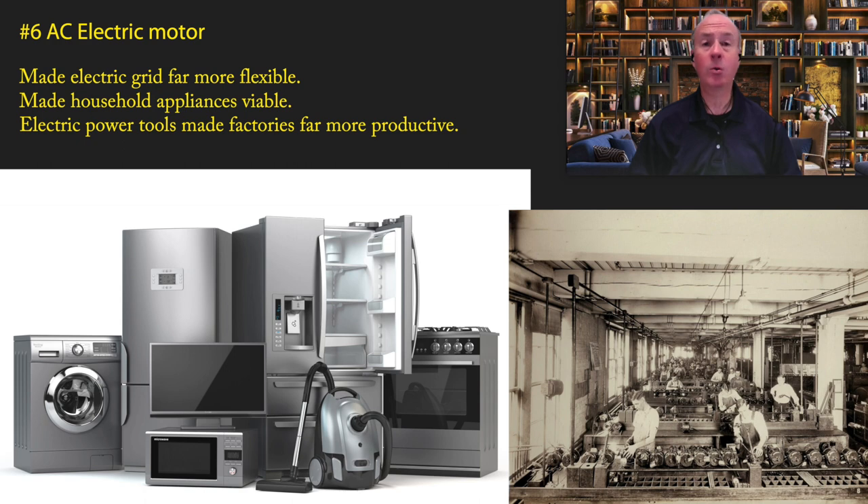But the AC electric motor's impact wasn't limited to household appliances. It also made factories far more efficient and productive. Instead of complicated sets of belts running from each station, factories could run electric lines and plug in electric power tools, which are far more powerful. It enabled factory designers to lay out their factories for maximum efficiency by people flow, not just where belts required them to be.